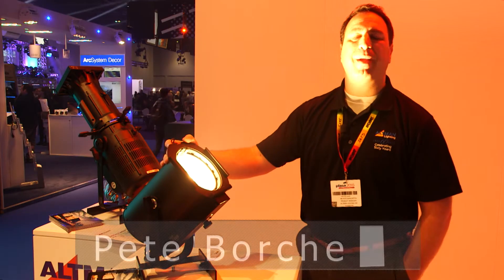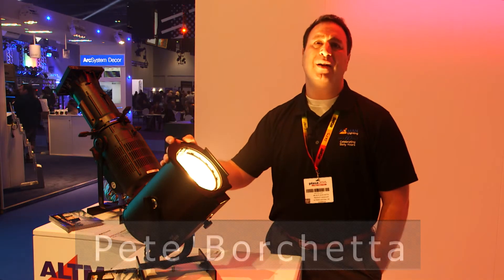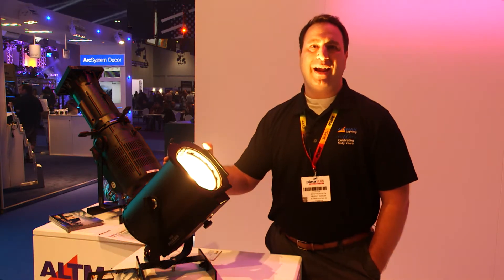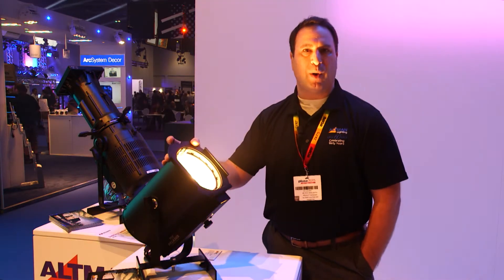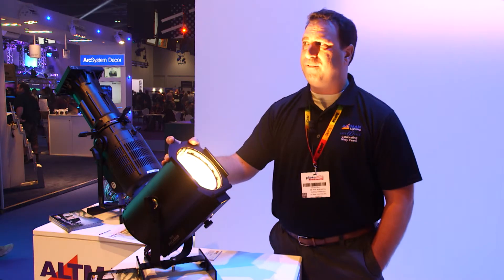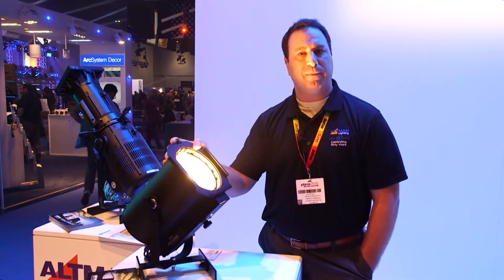Hi, I'm Pete Borchetta. I'm the product manager for Altman Lighting and today I'm here to talk about our new Pegasus Fresnel. This is a six and eight inch Fresnel that comes in a number of different color temperatures of 2700, 3K, 4K, and 5K, boasting up to almost 10,000 lumens of output per fixture.